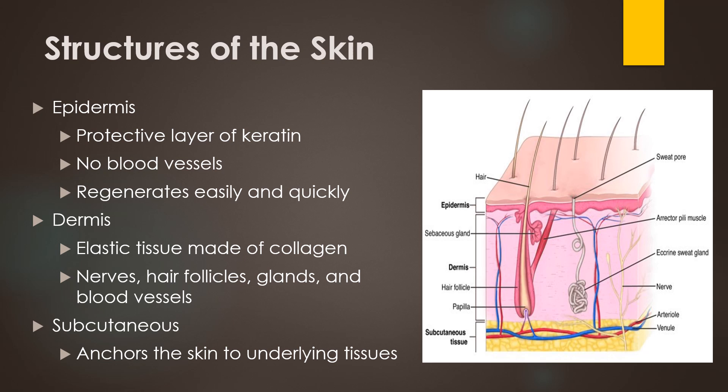Skin is the largest organ of the body. It covers our entire body and serves as our protective layer that also helps regulate our temperature, sensations, fluid balance, and vitamin D production.